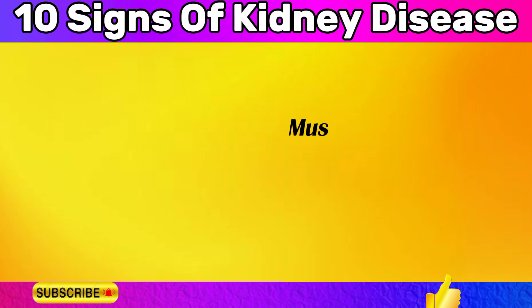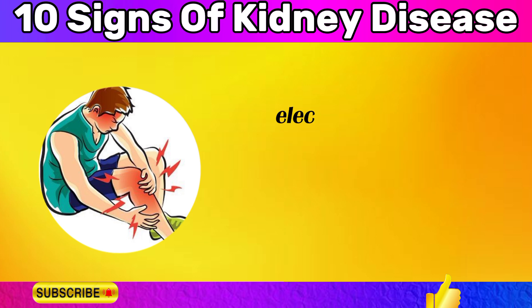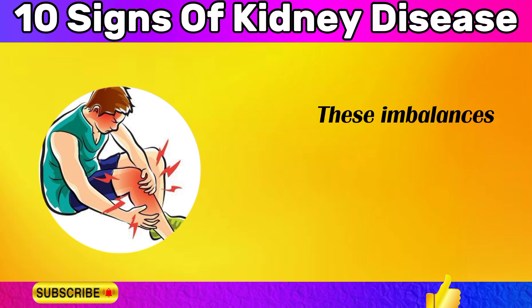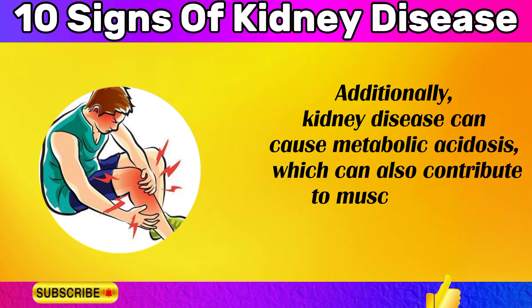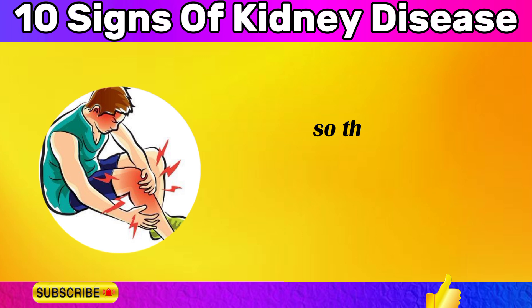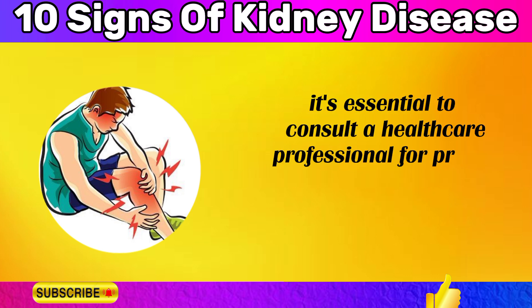Muscle cramps can sometimes be associated with kidney disease, particularly if the condition has progressed to a more advanced stage. When the kidneys are not functioning properly, electrolyte imbalances — such as low levels of potassium or magnesium — can occur, leading to muscle cramps particularly in the legs. Kidney disease can also cause metabolic acidosis, which can further contribute to muscle cramps. However, muscle cramps are relatively nonspecific, so persistent cramps alongside other kidney disease symptoms warrant consultation with a healthcare professional.